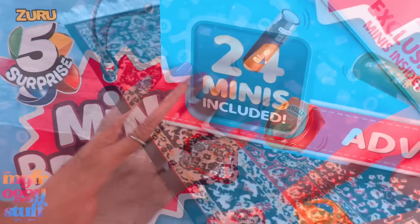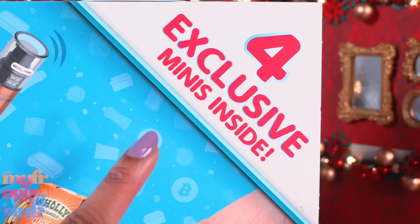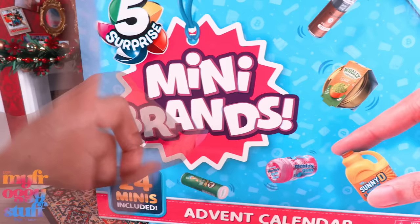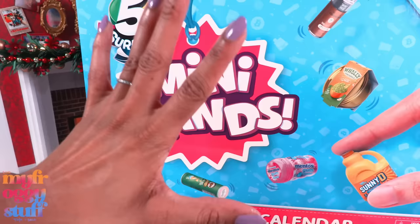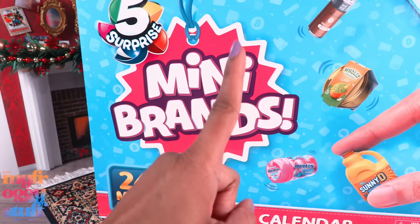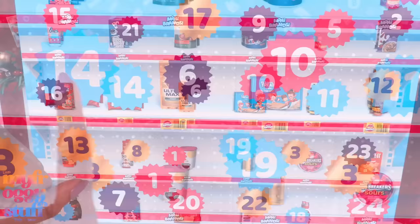But that was just the appetizer — time for the main course. With 24 minis included, better not be any doubles. And four exclusive minis inside — they got me again. This advent calendar cost me $29.99 and I bought it on Amazon. One Series 4 capsule is now $7.49 and we're getting five minis, so that's $1.49 to $1.50 per mini. 24 minis for $29.99 comes out to about $1.24 to $1.25 per mini — saving about a quarter per mini through the advent calendar.